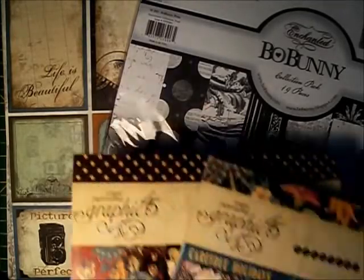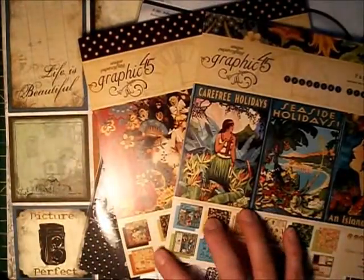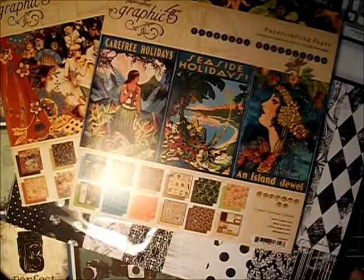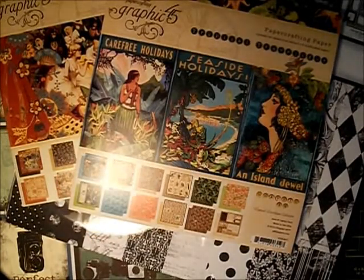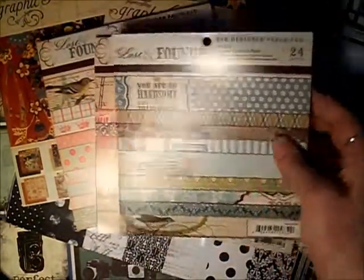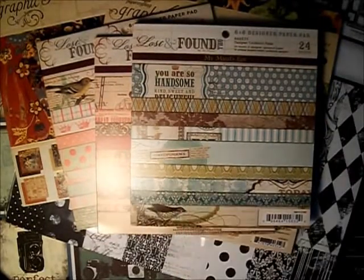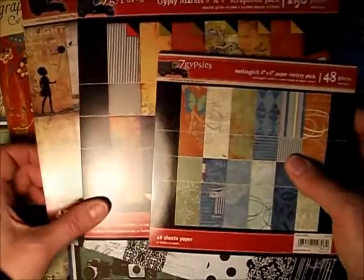Graphic 45 — I have hoarded Graphic 45 for a really long time, and I finally started cutting it up and using it, and I love it. Also, like the My Mind's Eye Lost and Found collection, 6x6 paper pads — those are awesome to work with. Last but not least, who could live without Seven Gypsies?